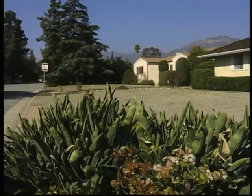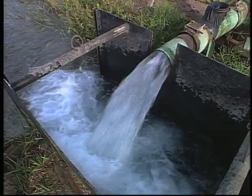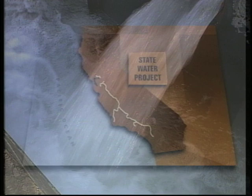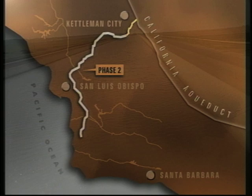To help reduce groundwater consumption, Central Coast residents became experts in conserving water. But the drought made it apparent that a long-term solution was needed — a solution that would reduce the area's dependence on groundwater, especially during dry times. So local residents decided it was time to connect to the State Water Project, by completing Phase Two of the Coastal Branch Aqueduct.